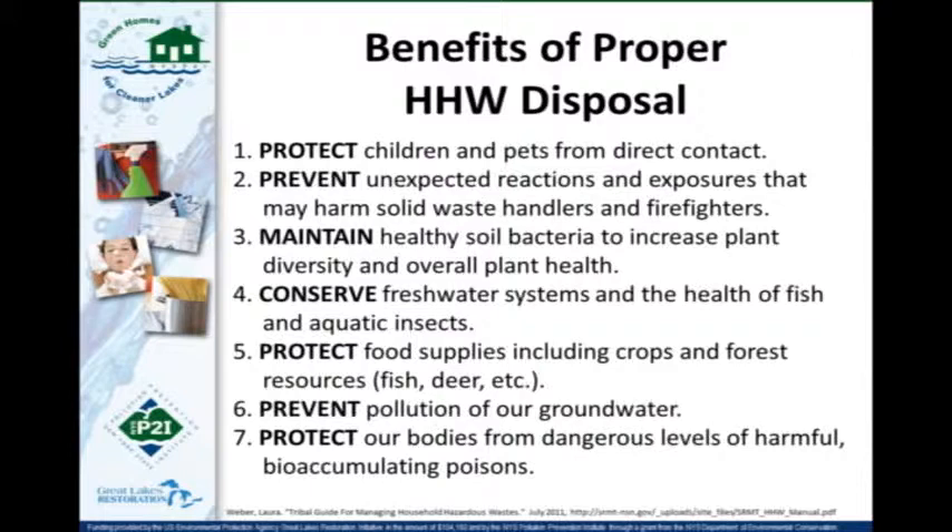Some benefits of proper household hazardous waste disposal include protecting children and pets from direct contact, preventing unexpected reactions and exposures that can harm solid waste handlers, trash collectors, and firefighters. If we put hazardous materials in our garbage, collectors can be exposed to chemicals that shouldn't mix. Proper disposal also helps maintain healthy soil bacteria, conserve freshwater systems, protect water quality in lakes, streams, and groundwater, protect food supplies, and protect our bodies from these dangerous chemicals.